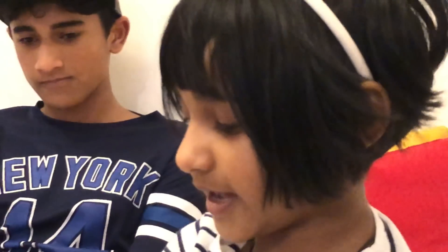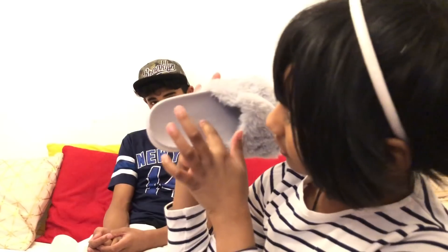Right now I got this from Primark — the same thing. You can know that because it says Primark.